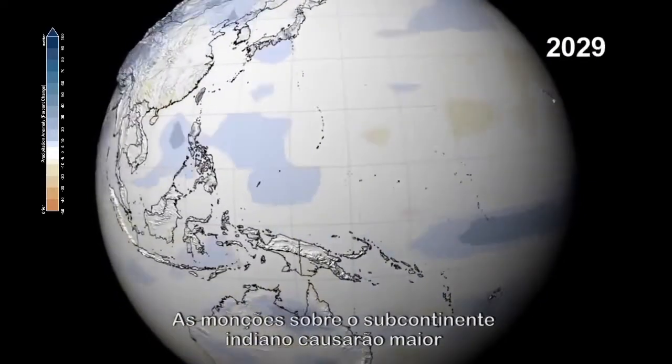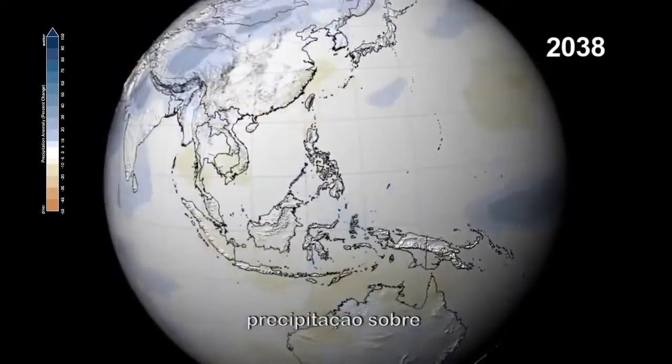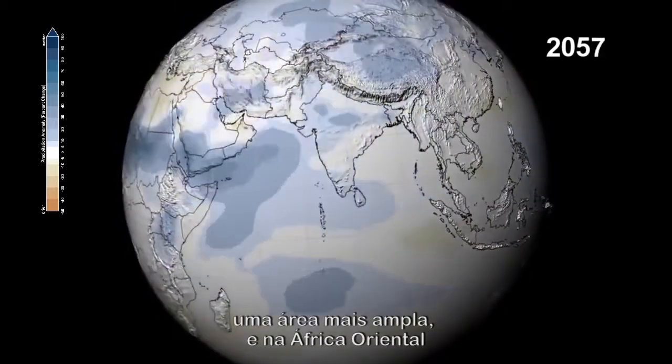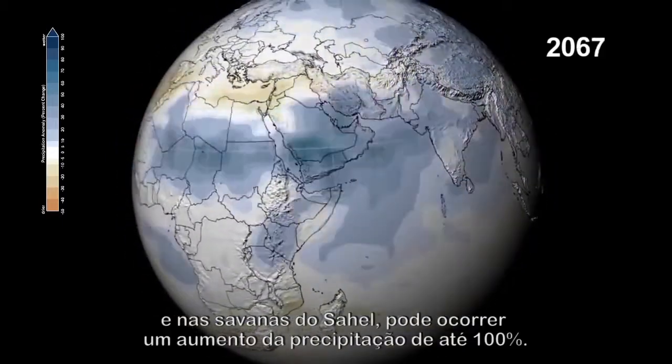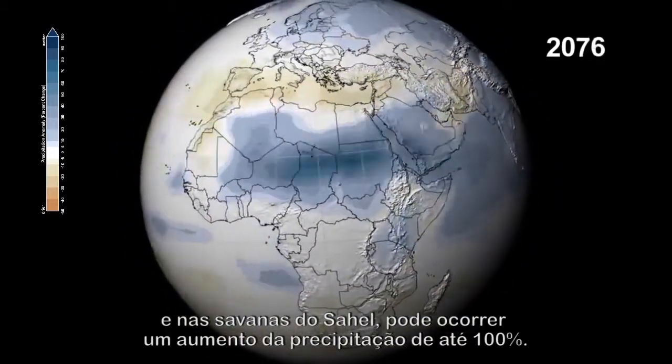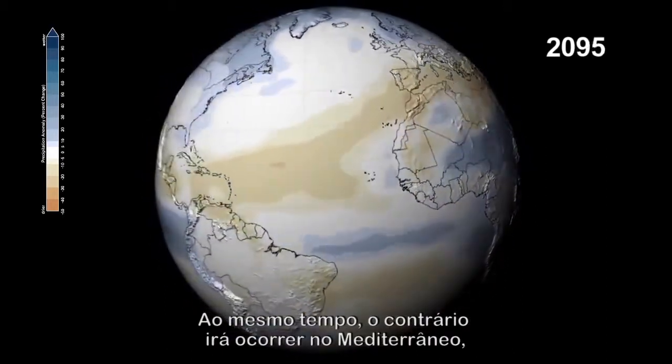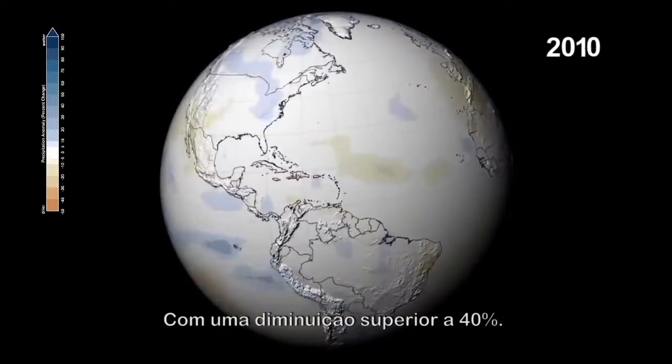The monsoons over the Indian subcontinent will bring increased precipitation over a wider area, and eastern Africa and the savannas of the Sahel could see precipitation increases up to 100 percent. At the same time, the Mediterranean will experience the opposite — a decrease of over 40 percent.